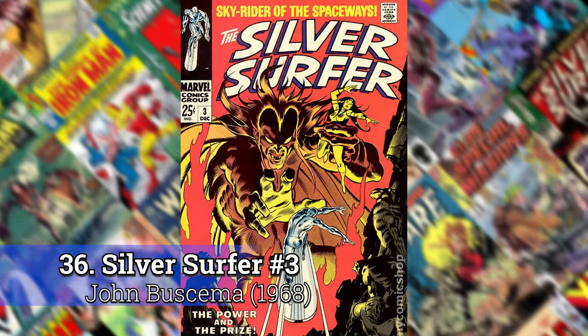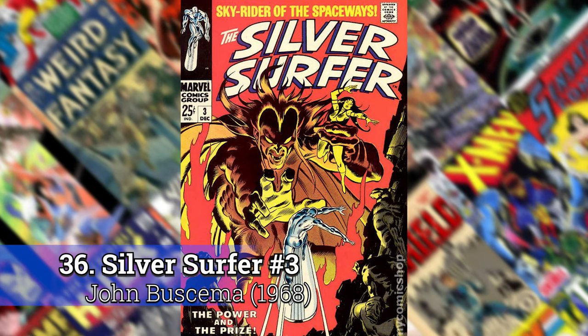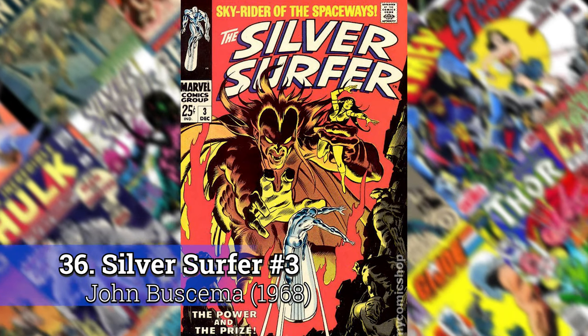Number 36: Silver Surfer, Volume 1, number 3, by John Buscema.